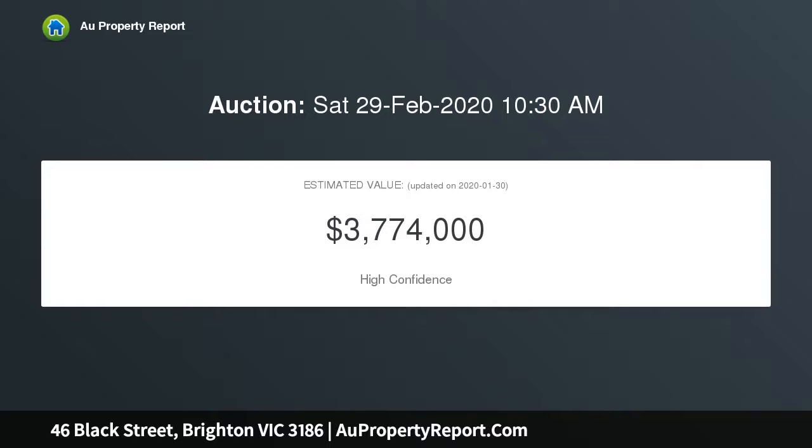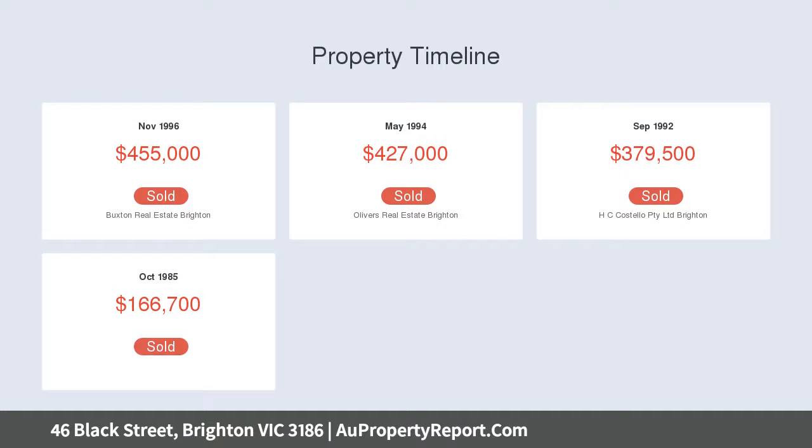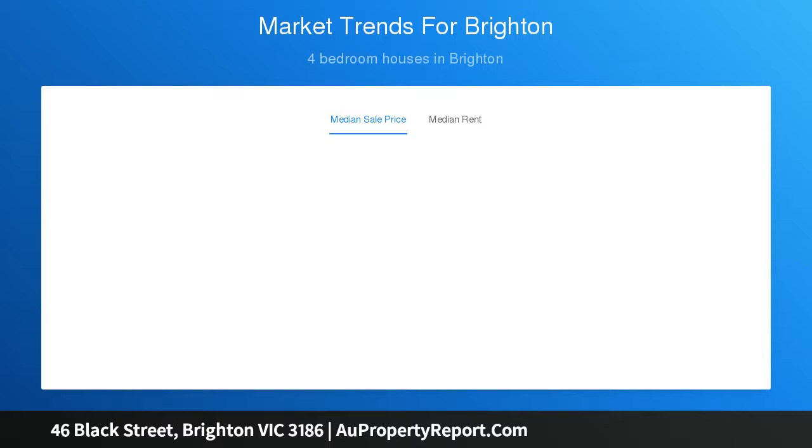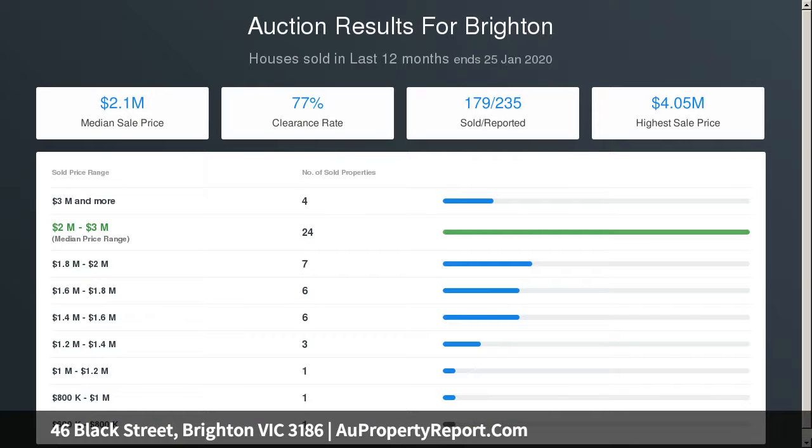The residence comprises an entrance hall, lounge, dining room, family room, informal meals area, four bedrooms, neat kitchen, and two bathrooms — all set in a leafy, secluded hedge garden with a shady patio and barbecue area. Wonderful scope to capitalize on this Church Street Major Activity Center address, with luxury new apartment development appearing all around.